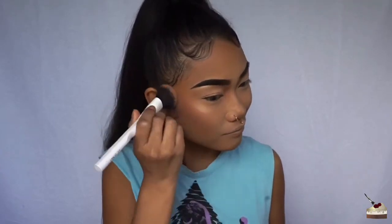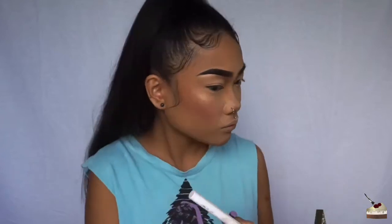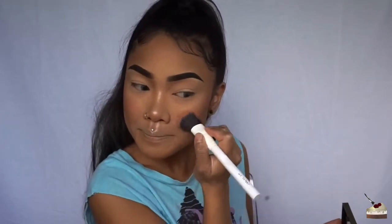I'm using my crown blush brush to apply this. The blush is really pretty — it's a dusty rose, goes on really smooth, and it's not chalky or dusty at all. You can definitely build this blush up as well.